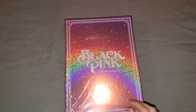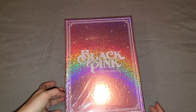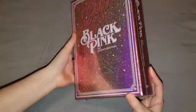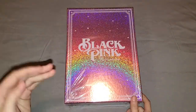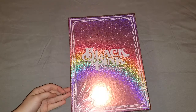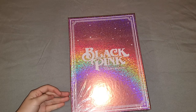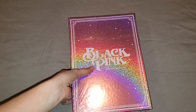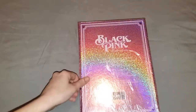And here we have the Welcoming Collection — actually, this is the first Season's Greetings that BLACKPINK has done. They always did the Welcoming Collection, but now they did Season's Greetings. So let's open this.